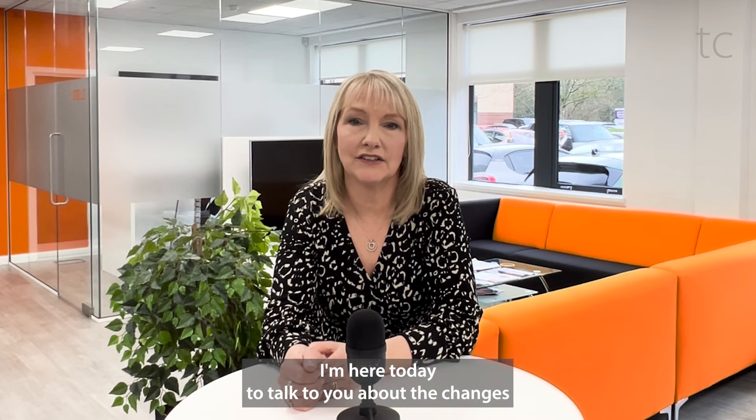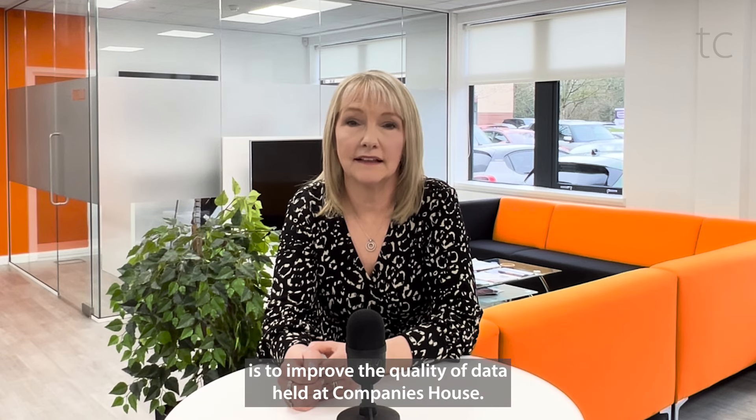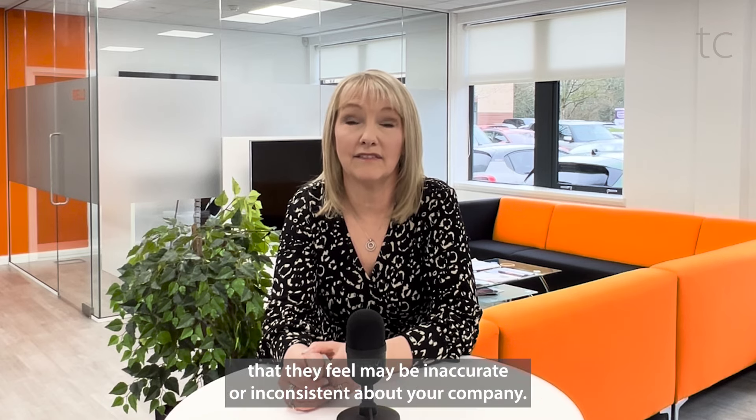I'm here today to talk to you about the changes at Companies House effected from the 4th of March. One of the key aims of the new Economic Crime and Corporate Transparency Act is to improve the quality of data held at Companies House. Companies House will now have the ability to challenge information they feel may be inaccurate or inconsistent about your company.